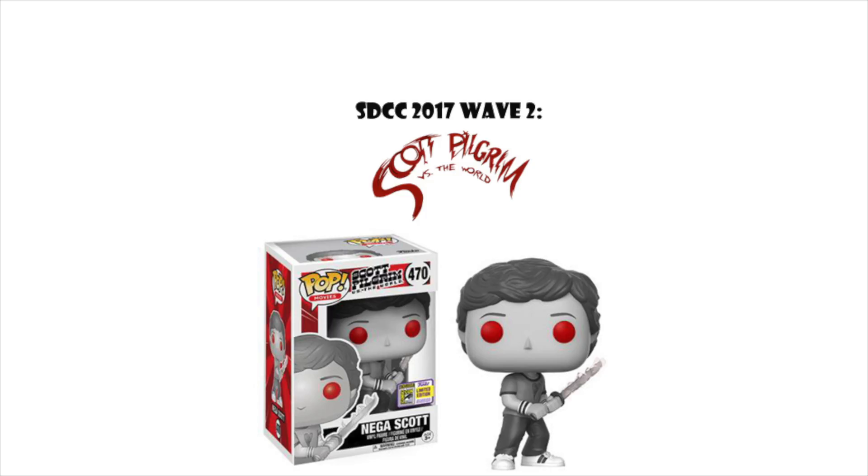Wave two is Scott Pilgrim. I personally haven't read the graphic novels, but I did love the movie. My favorite from this wave is a Negus Scott — black and white, it has the sword. It's a really cool pop.